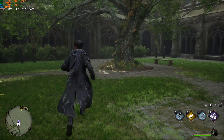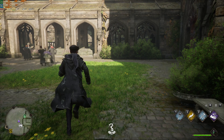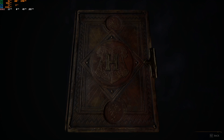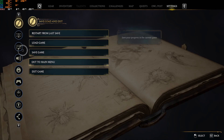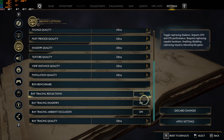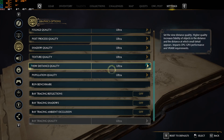With ray tracing on, we are barely able to get 10 to 13 FPS even without streaming or doing anything — we are not even in combat. So moving on, we are going to turn off ray tracing and see if that affects performance at all, while keeping everything else on ultra.